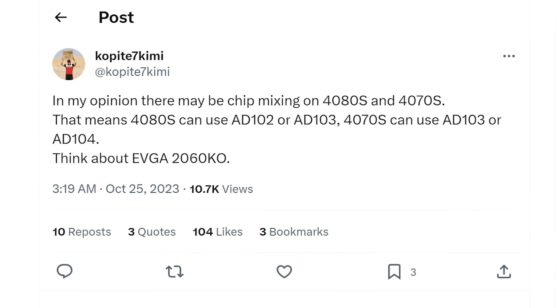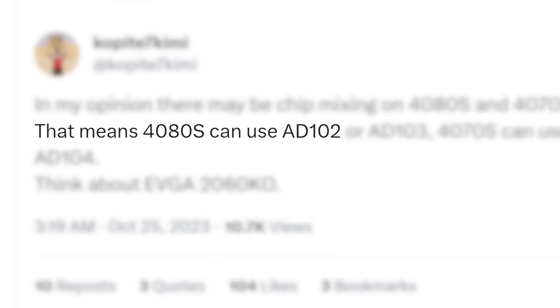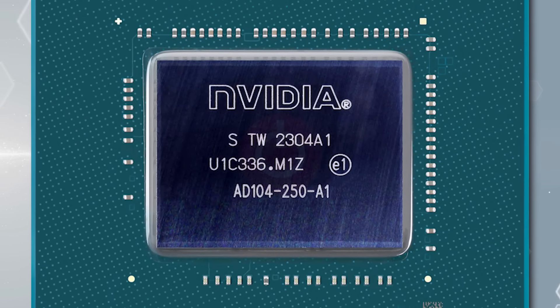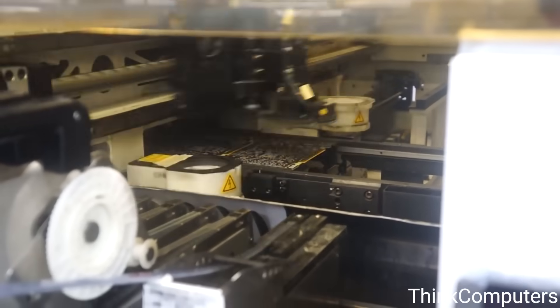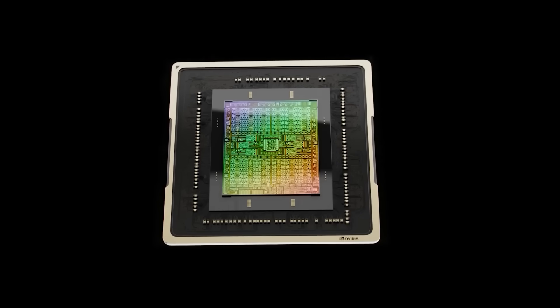Now back to the story. According to a new tweet from the well-known leaker Kubite7 Kimmy, NVIDIA's RTX 4080 Super and 4070 Super could be mixing chips. He says it's just his opinion, but he typically says things like that even when he's spot on. He clarifies that the 4080 Super can use the 8102 GPU or 8103. Cards are made from GPUs with names like this, and each GPU can be made into multiple different cards.